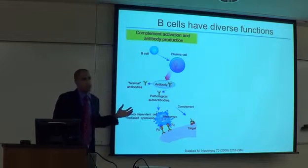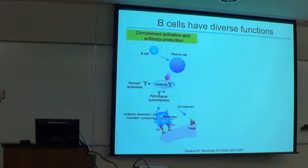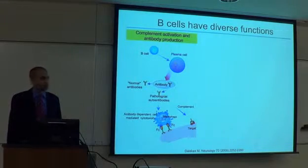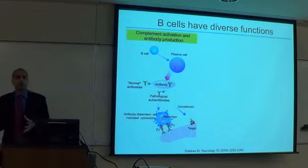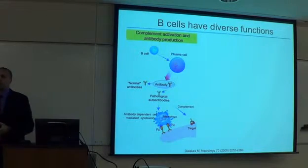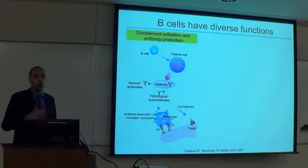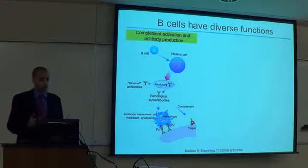We decided to ask: what do these fatty acids do to the structure of lipid rafts on the surface of B cells? Why did we pick B cells? When I was finishing my postdoc, there was not a single lab in the field of N3 PUFAs studying B cells. Everybody was working on T cells — helper T cells, cytotoxic T cells, TH17s, Tregs. No one was studying B cells, so we thought this would be a good niche.